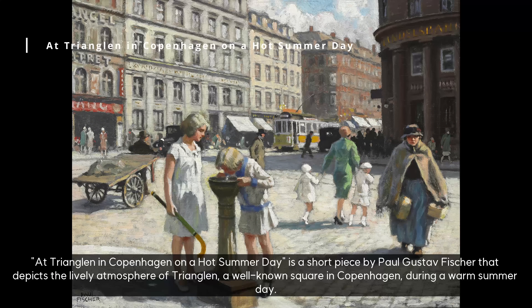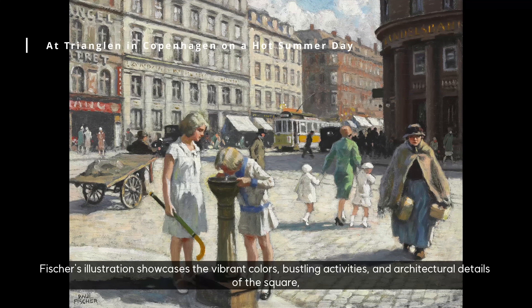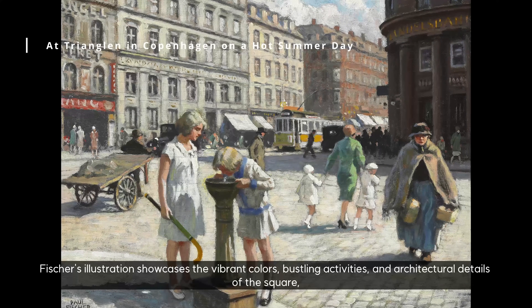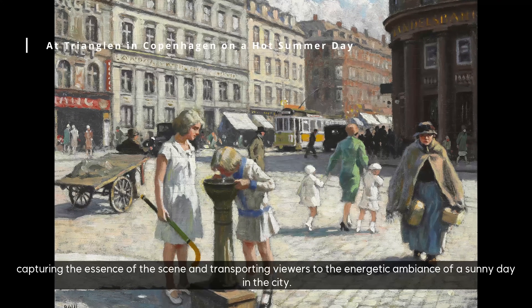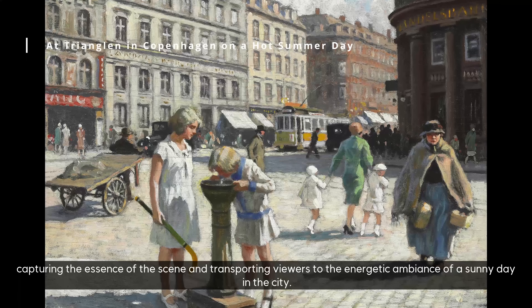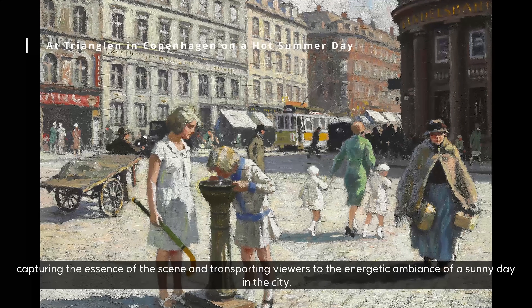At Trianglen in Copenhagen on a hot summer day is a short piece by Paul Gustav Fischer that depicts the lively atmosphere of Trianglen, a well-known square in Copenhagen, during a warm summer day. Fischer's illustration showcases the vibrant colors, bustling activities, and architectural details of the square, capturing the essence of the scene and transporting viewers to the energetic ambiance of a sunny day in the city.